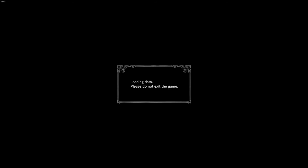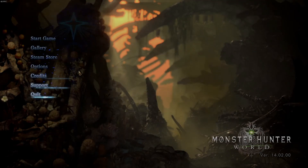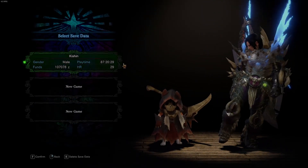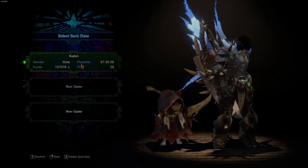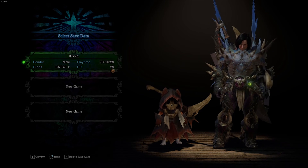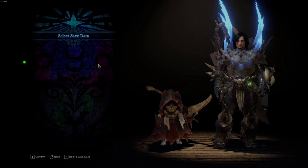Here it is — loading data. The game was able to detect the save file and loaded it. If the save file is corrupted, it will prompt you to create a new save file before this point. Here it is guys — we can load the game and load our character.